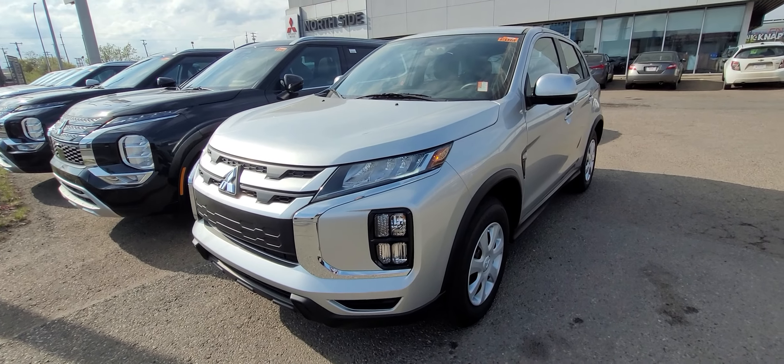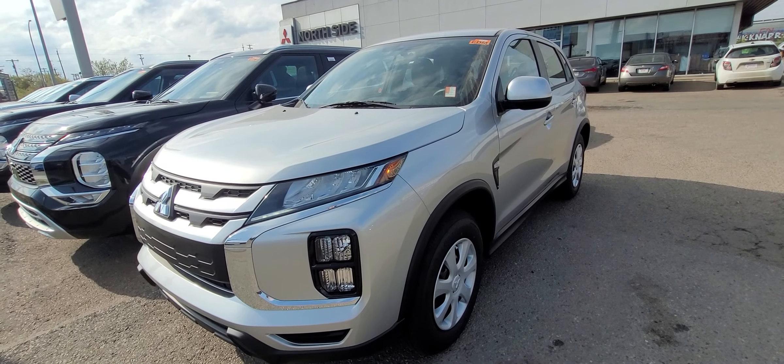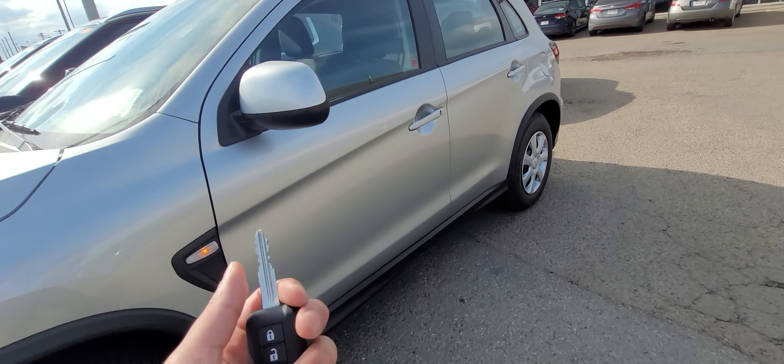This model is powered by a two-liter four-cylinder engine, so it's very fuel economic, and backed by Mitsubishi's 10-year, 160,000 kilometer powertrain warranty. Now let's go take a hop on in.